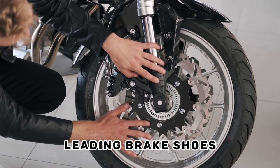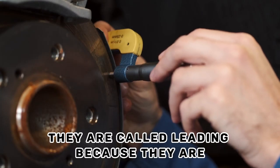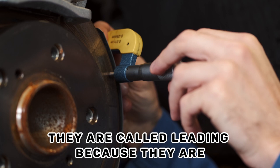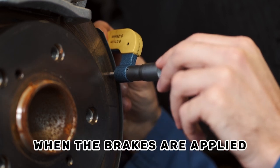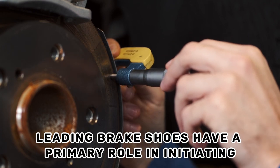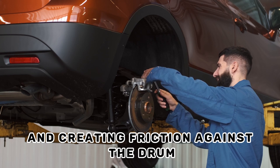Leading brake shoes are positioned at the front of the drum brake assembly. They are called leading because they are the first to come into contact with the rotating drum when the brakes are applied. Leading brake shoes have a primary role in initiating the braking process and creating friction against the drum.